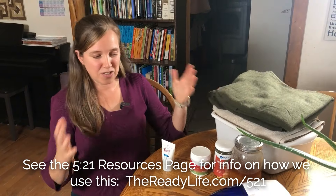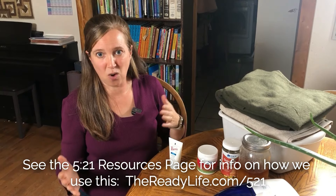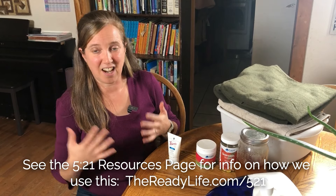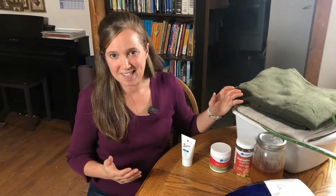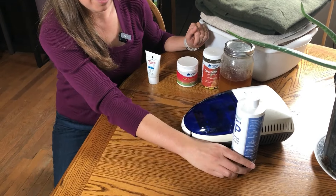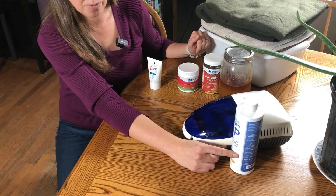In our home, we like to use hydrotherapy. It uses the contrast between hot and cold to help increase circulation in your chest. And we also like to have a nebulizer on hand. We mix a little bit of food-grade hydrogen peroxide with water, diluting it down, and then use that in our nebulizer.